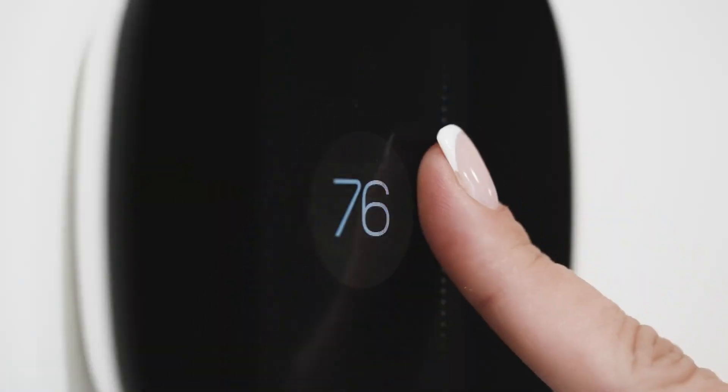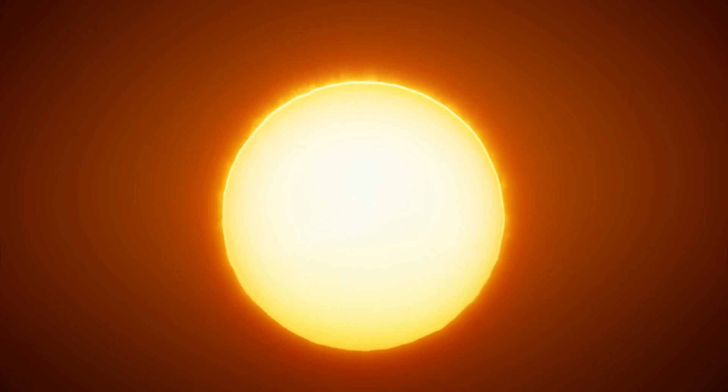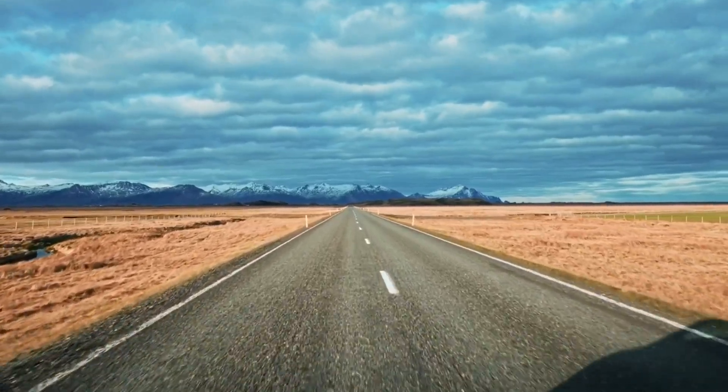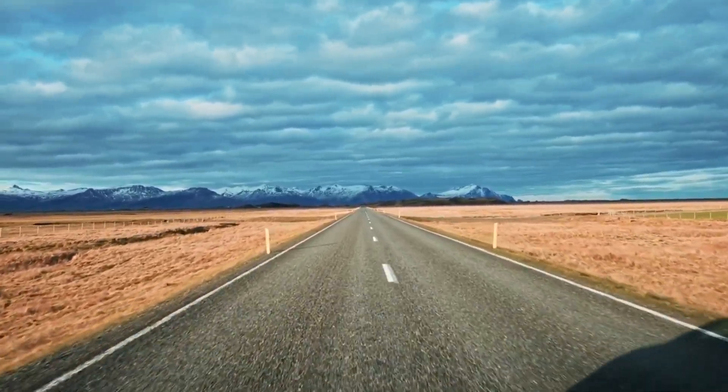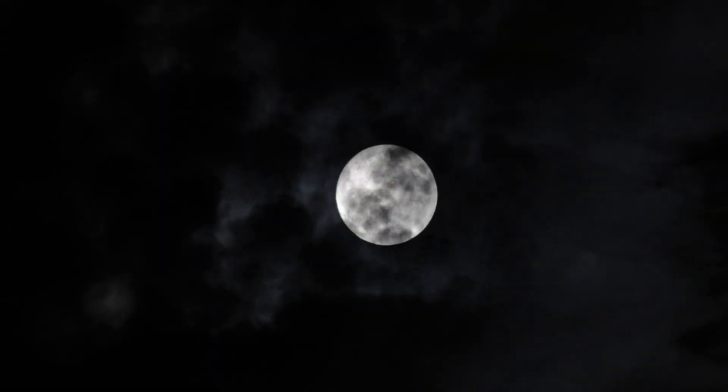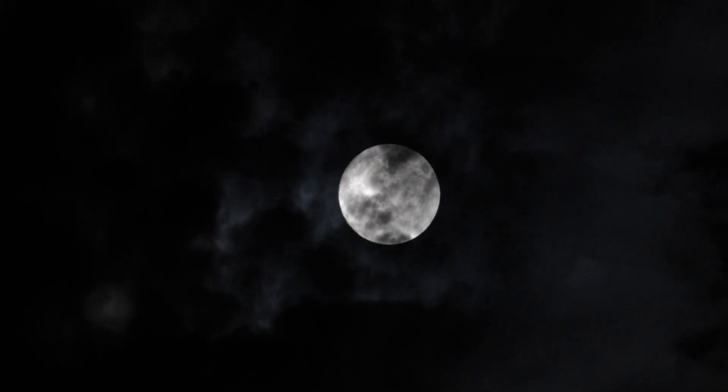Now, on to the temperature. The dark side of Iapetus is a heat magnet. It's not just a little warmer — it's a drastic shift. On Earth, you'd have to travel thousands of miles to experience such temperature extremes. On Iapetus, this dramatic shift happens in a much more confined space. It's like the moon is defying the rules of climate, creating its own micro-environments in close proximity.